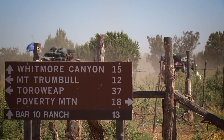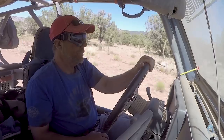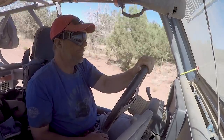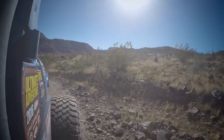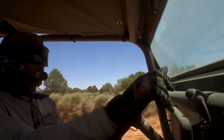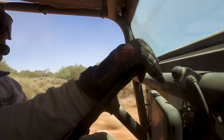From Mount Trumbull, we are headed due south past the Bar 10 Ranch and to the Whitmore Overlook — one of the most remote vistas of the Grand Canyon accessible by vehicle. Whitmore Overlook is also the site where an ancient lava flow once dammed the Grand Canyon. The path to the overlook follows this flow, so it's rough and extremely bumpy, but totally worth it.